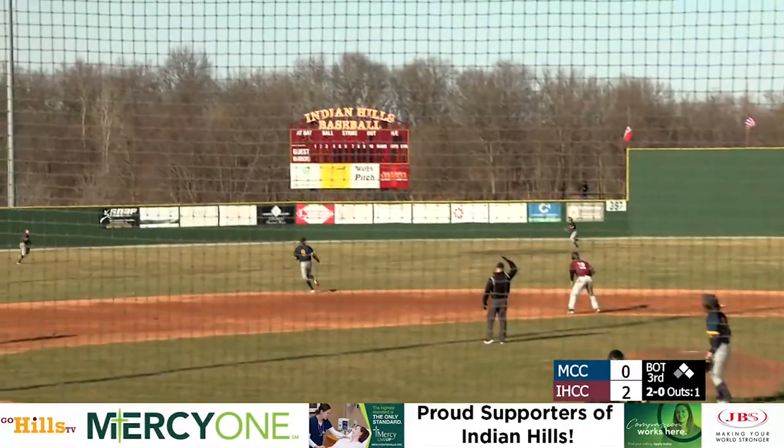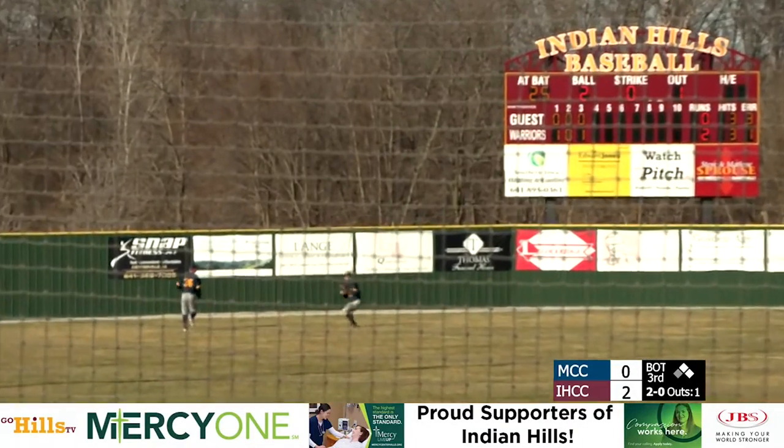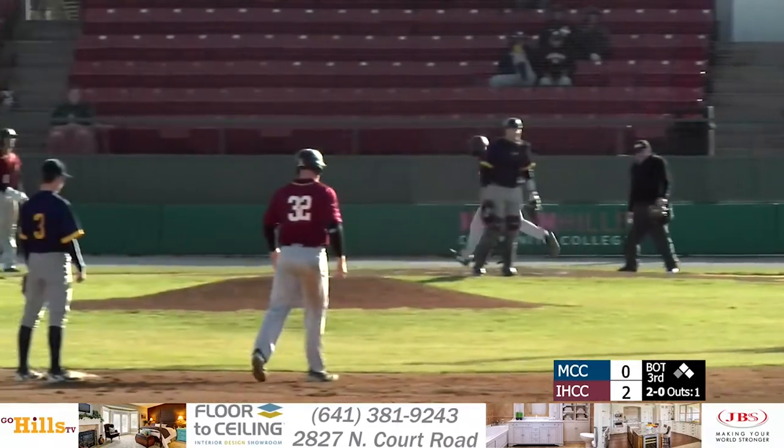Matthews lifts this one in the air to left center field, should be deep enough to score the run. It's going to be the center fielder Pell who brings it in, and it'll be a sac fly and an RBI for Merrick Matthews.